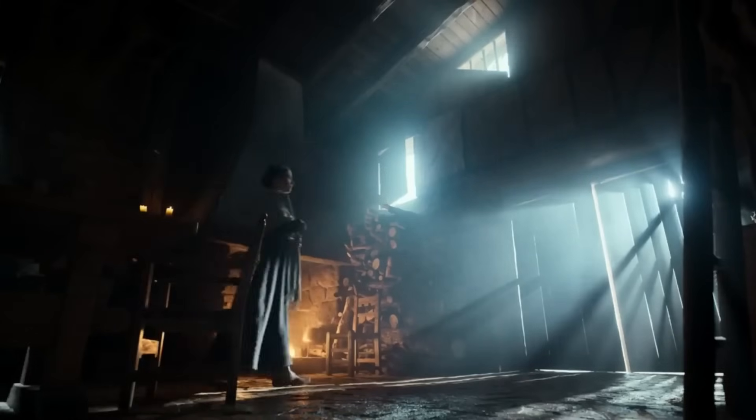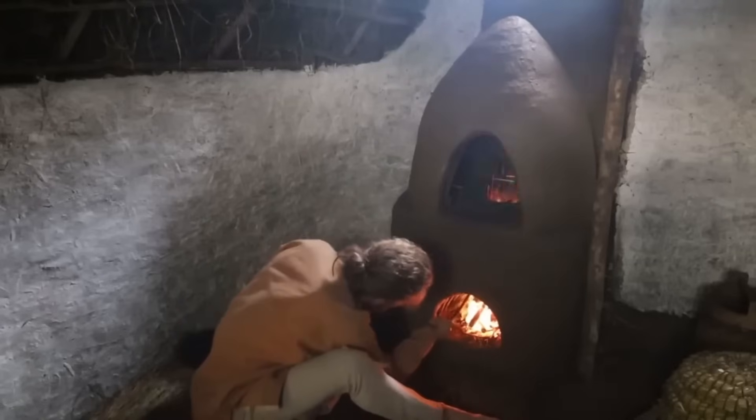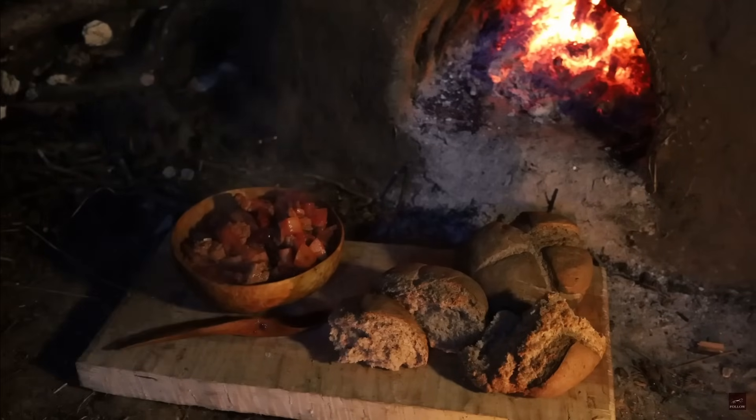Have you ever wondered how medieval people stayed warm without electricity or modern heating? These smart folks invented heating systems so clever that they could keep rooms warm for days using just one fire. Today, I'm sharing 10 genius medieval heating tricks that beat modern technology.